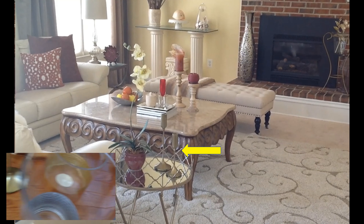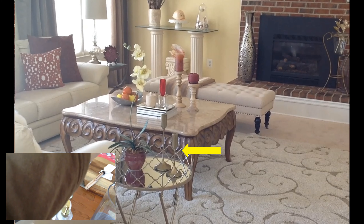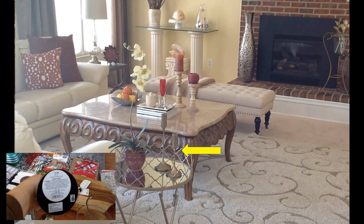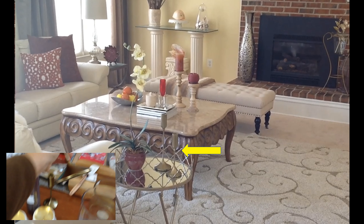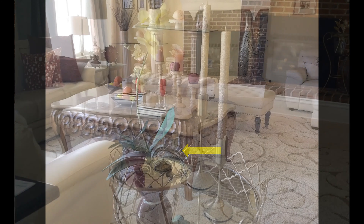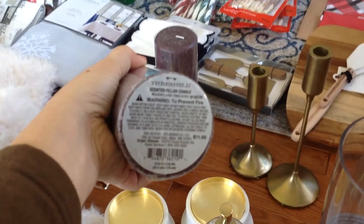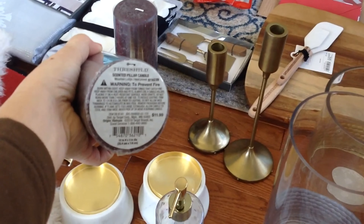And then these are just a couple of candlesticks. They're both $12.99, so I got them for $1.29 each. And then these candles were $11.99, so I got these for $1.29 each.